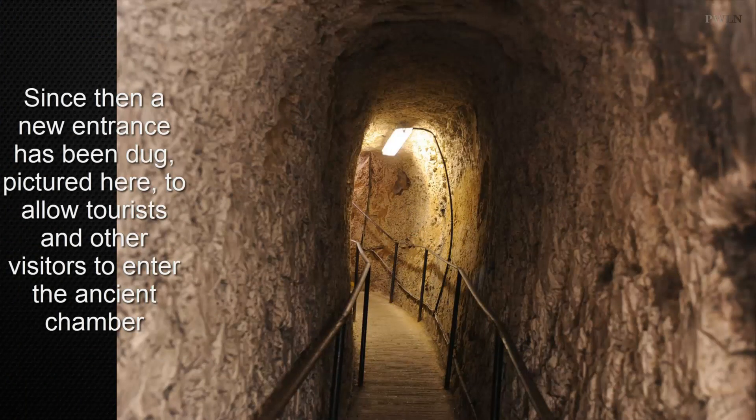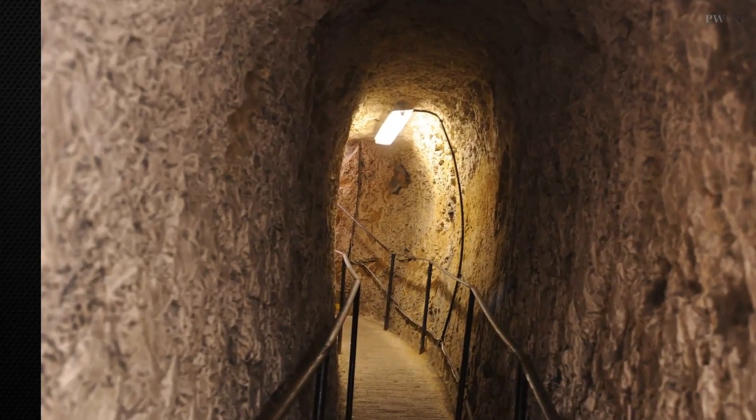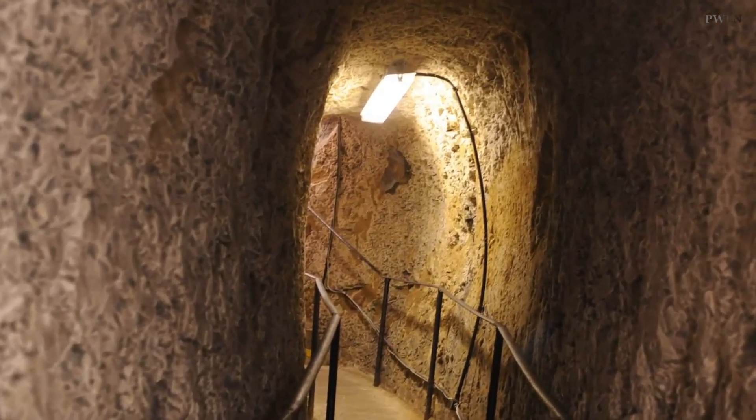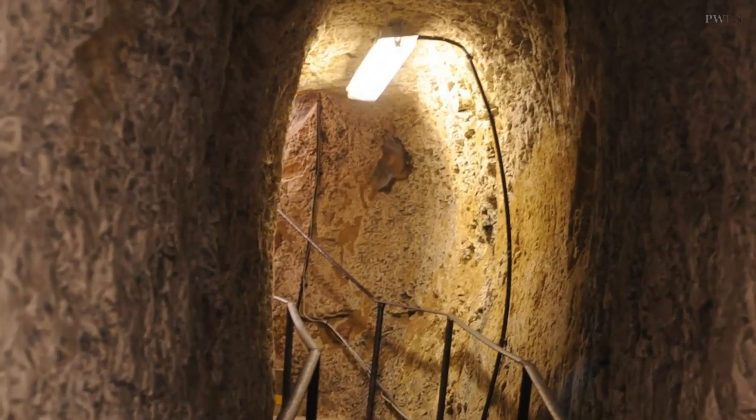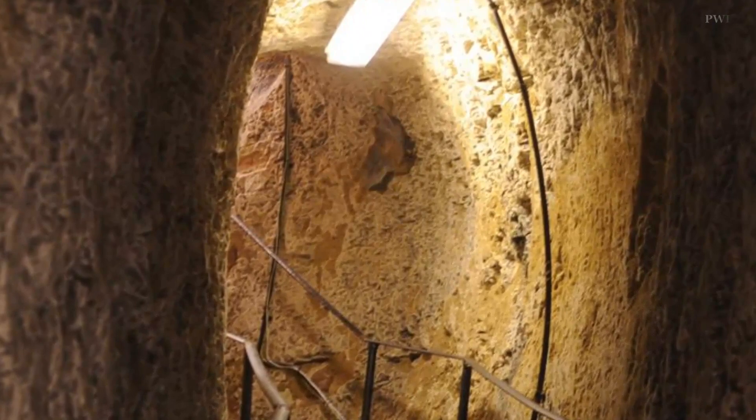They gradually transformed into a chivalric order of warrior monks who fought bravely in the Crusades. The history of the Templars in England began when Hugh de Payens traveled to the country in 1128 to gather men and money for the Crusades.